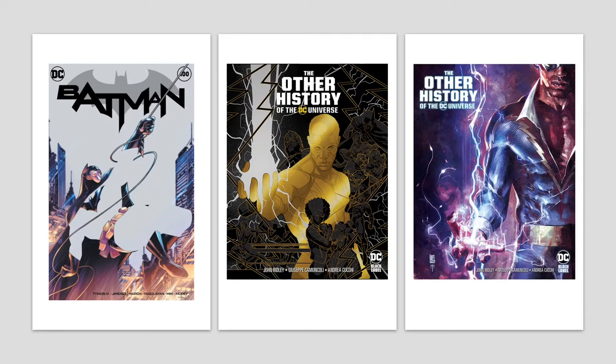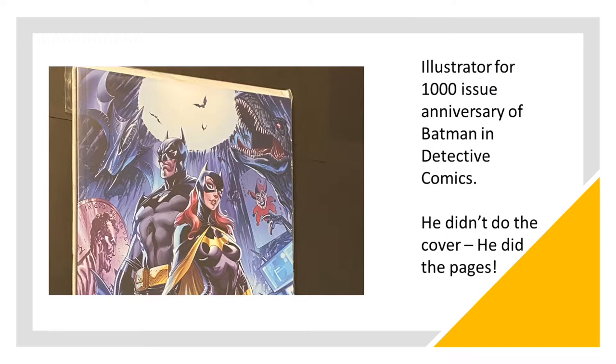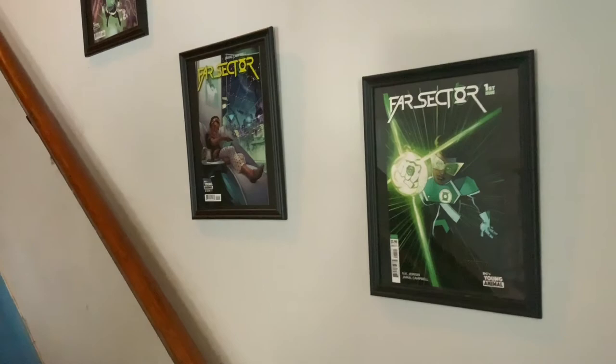He's also an illustrator, so these are just covers that he did, but he illustrates a lot of comic books. He was the illustrator for the 1,027th issue — the anniversary issue — of Detective Comics and Batman. So he did a great job, and now I'm going to look at the little gallery walk.